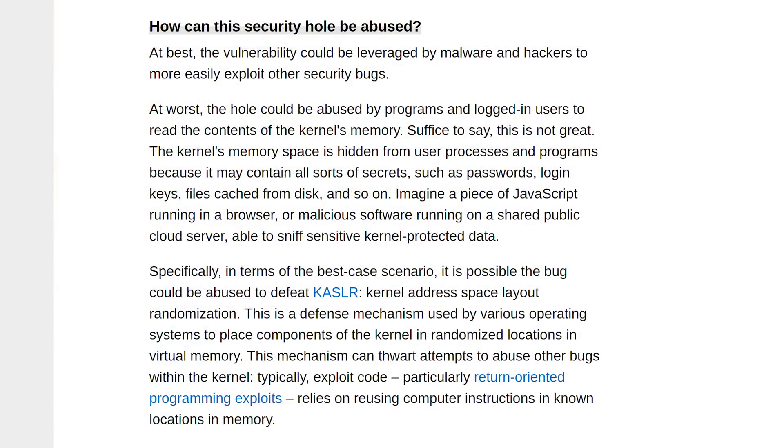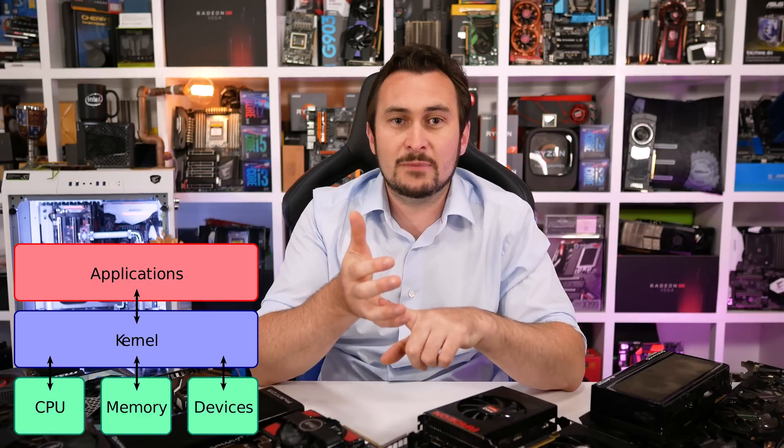The exact details of the vulnerability have been placed under embargo to give Intel time to work on a fix. It's been reported by The Register that the flaw could allow normal user programs to see some of the content of protected kernel memory areas. A kernel is a program at the core of the operating system that connects software applications with hardware components — your CPU, system memory, RAM, keyboard, mouse, monitor, and basically anything else attached to your PC.